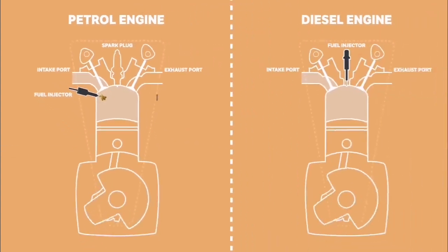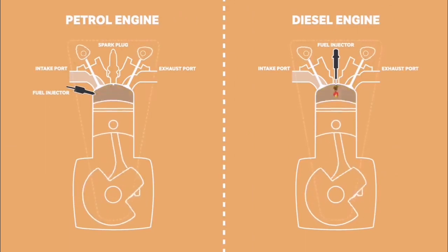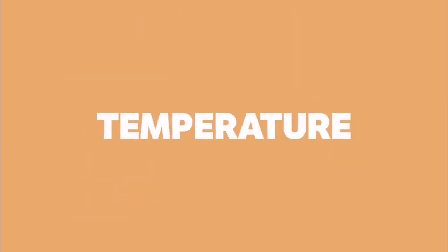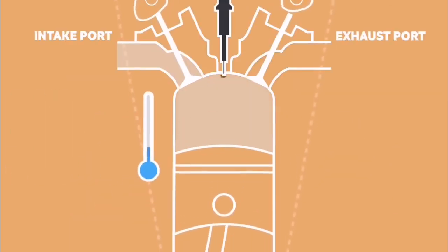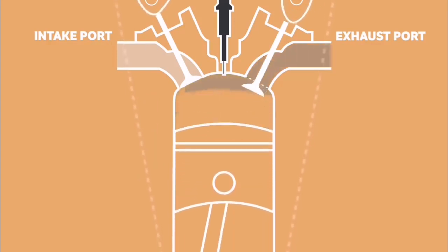Where petrol and diesel engines differ is how they ignite the air and fuel. To understand the difference, we need to understand the self-ignition temperature. This is the temperature at which an air-fuel mixture will ignite without the use of a spark plug, purely due to compression.